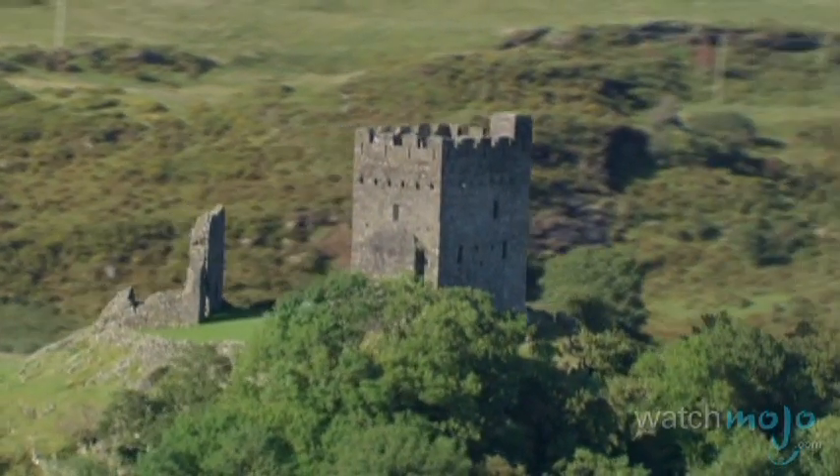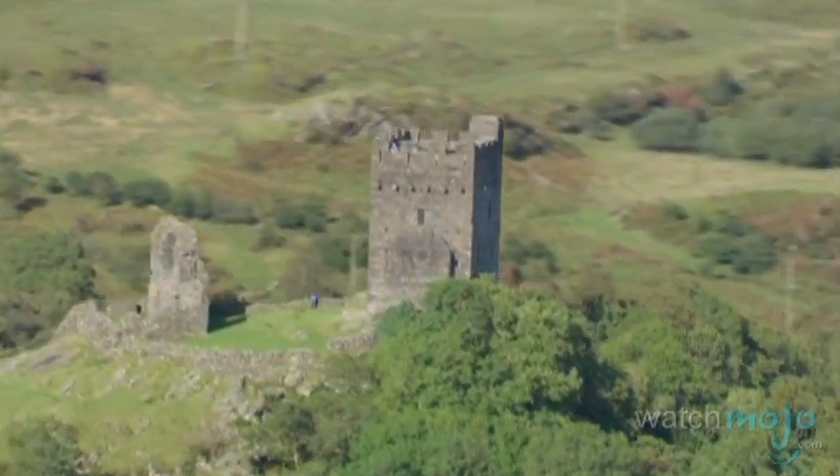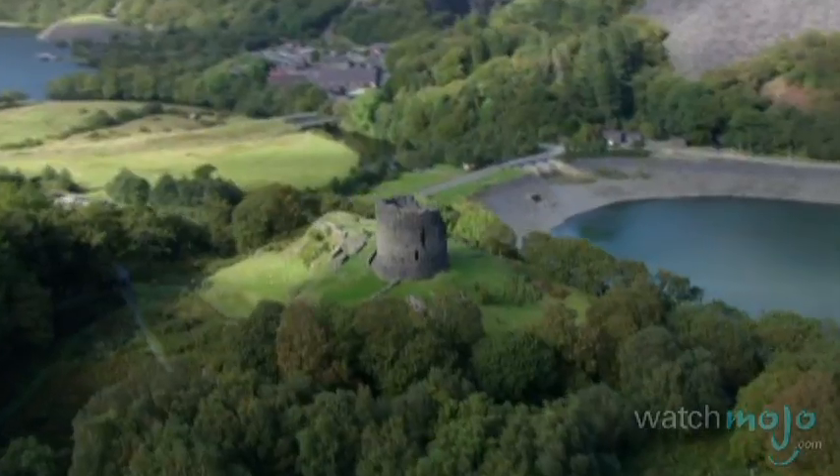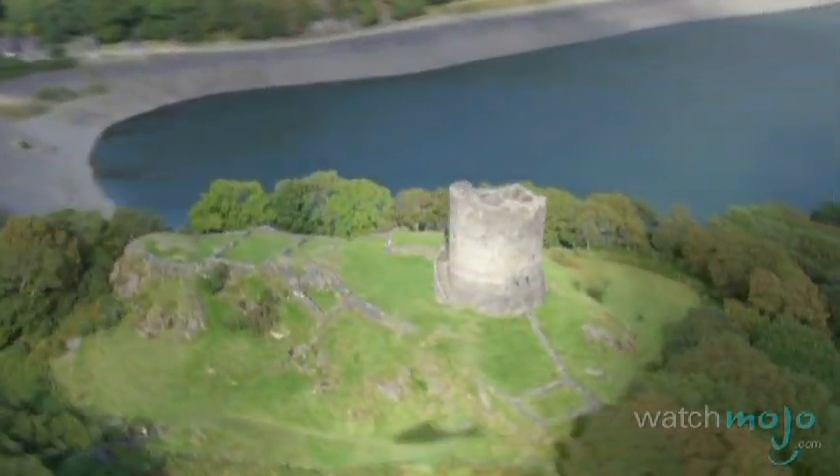Found in Conwy in northern Wales is Dolwyllyn Castle. Built in the 13th century, this stronghold was erected by the Welsh Prince Llewellyn the Great. The prince also built Dolvodarn Castle at the foot of Wales' highest mountain, Snowdon.